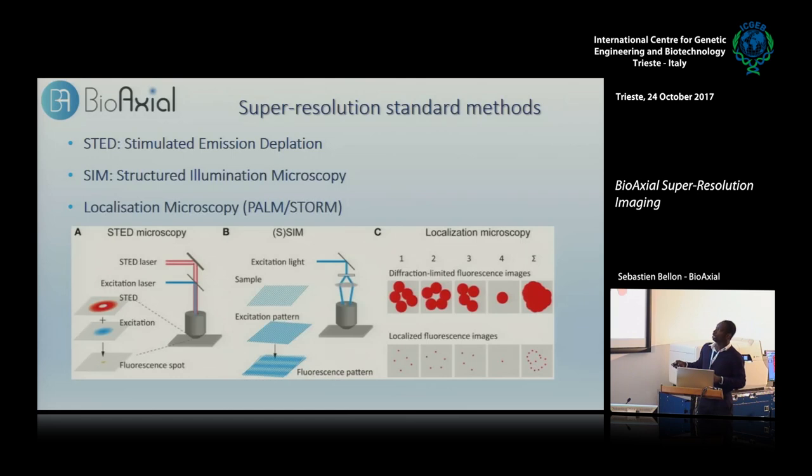Now there's another way to do super-resolution. Those localization techniques are wide-field techniques, most often combined with TIRF evanescent illumination. With STED — Stimulated Emission Depletion Microscopy — it's a point-scanning method.